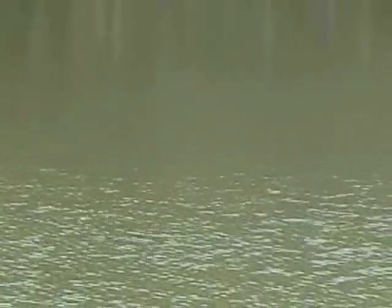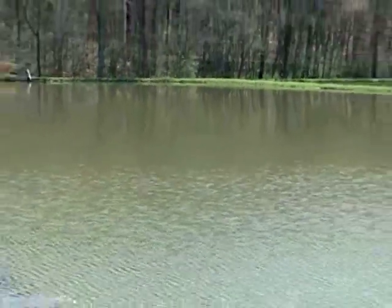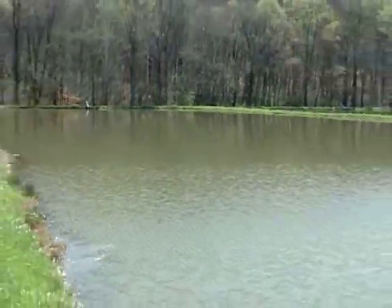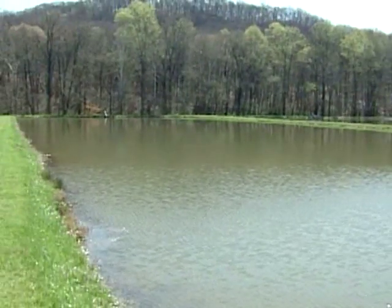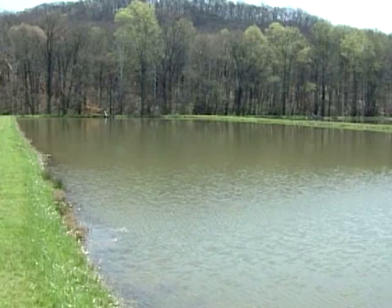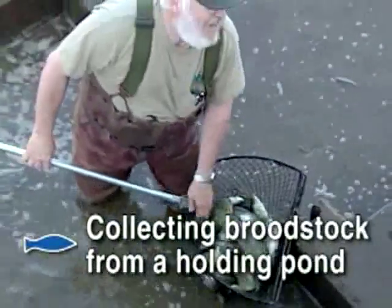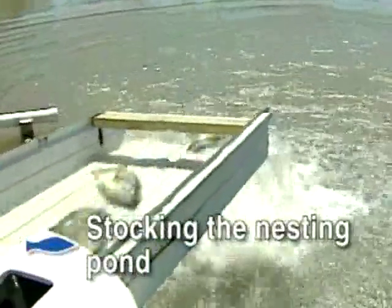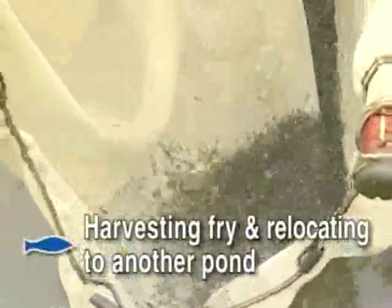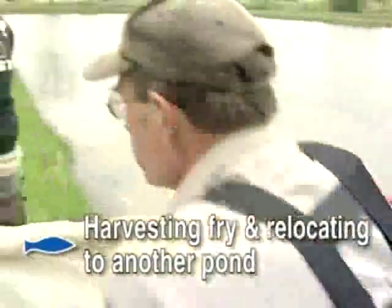Once the ponds are in place, there are a number of key steps involved in the process of successfully raising fish, starting with broodstock and fry management. Depending on species, there are two ways to do pond production of fry. Some of these steps may include collecting broodstock from a holding pond, separating fish by sexing, stocking the nesting pond, and harvesting fry and relocating them so they can grow in a pond with other fish of their own size and species.